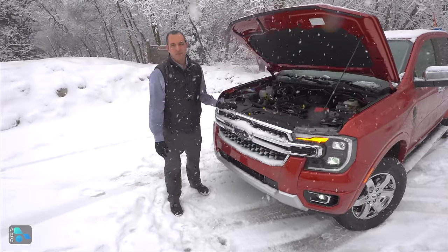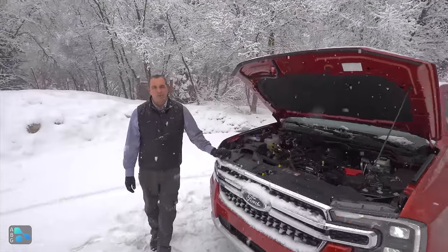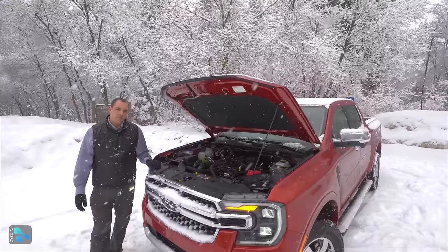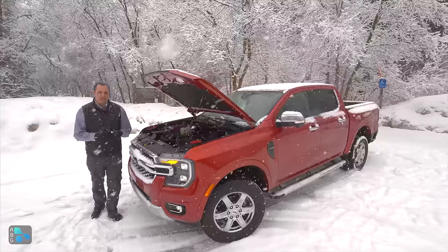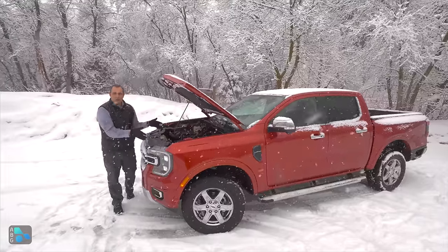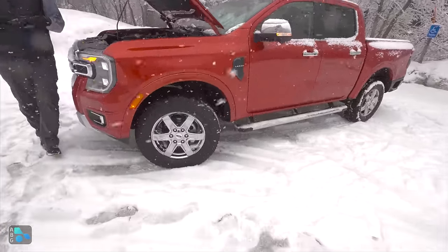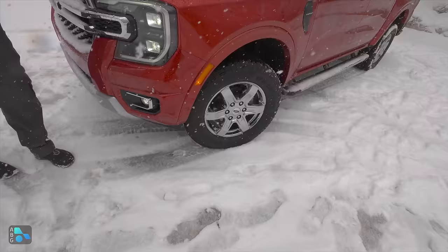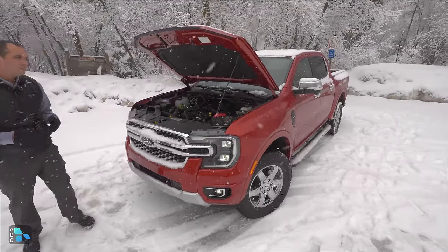One thing we don't have on any Ranger is a hybrid system. If you want a hybrid truck, you'll need a Maverick. Toyota is moving very strongly toward hybrid in their lineup. So if you have a strong preference on what powers your truck — not just the numbers — you're being pushed toward separate manufacturers.